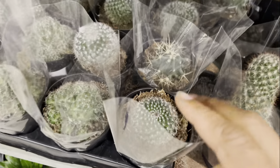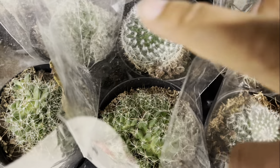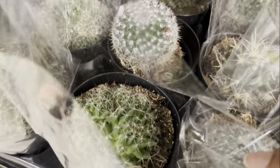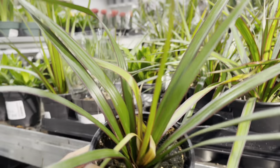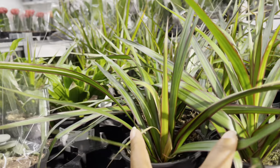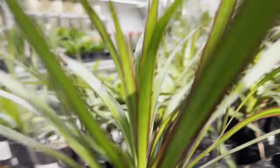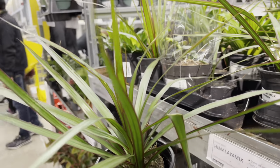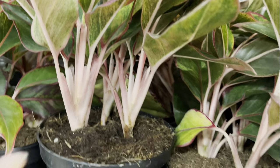priced at $5. They've got a few small dracaenas — I wasn't able to find a price for these beauties. The aglaonemas are in a 6 inch pot, they're priced at $20 and I like that they've got multiple plants in the pot.